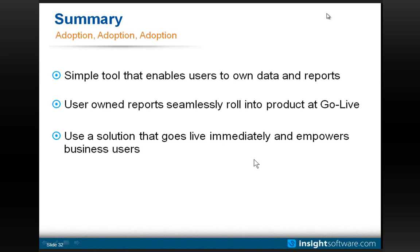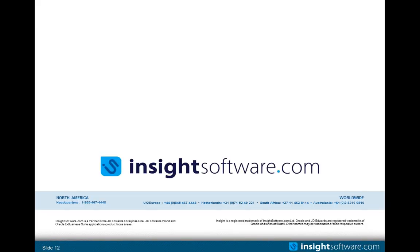I don't see any other questions coming in. With that, we'll say thank you very much for your time — I really appreciate it. This concludes the webinar. Thank you for joining us. To learn more, visit insightsoftware.com/webinars.